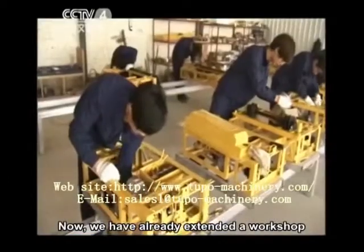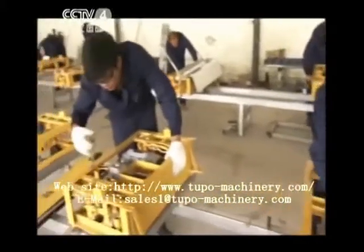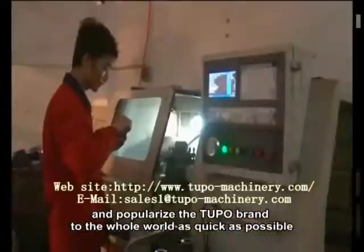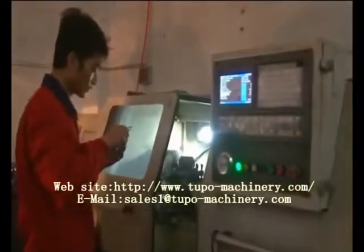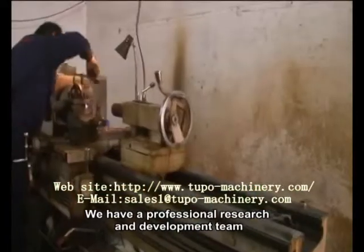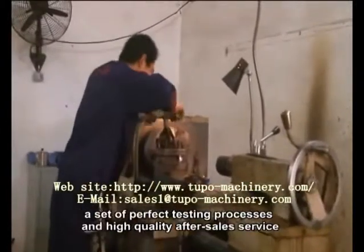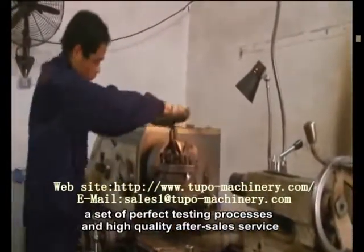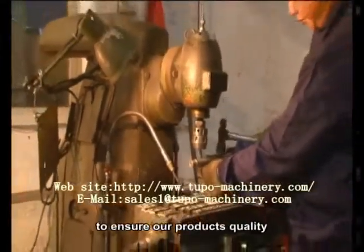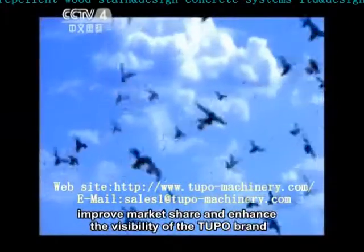We have already extended a workshop and established three production lines, and will gradually scale up and popularize the Tupo brand to the whole world as quickly as possible. We have a professional research and development team, refined CNC machining equipment, a set of perfect testing processes, and high quality after-sales service to ensure our product's quality, improve market share, and enhance the visibility of the Tupo brand.